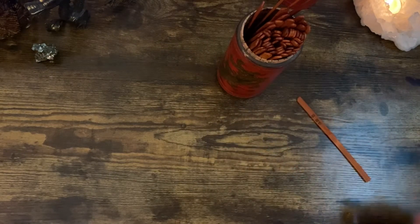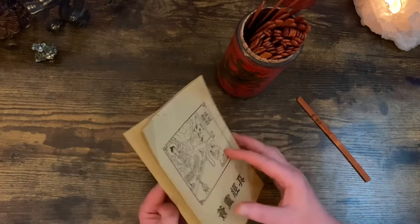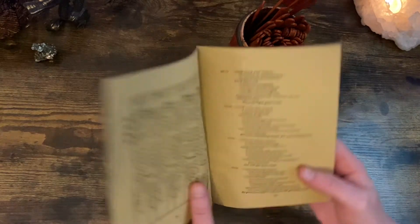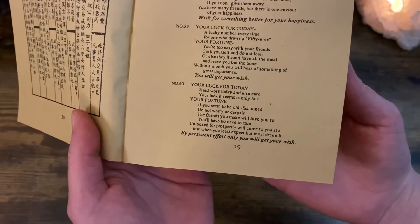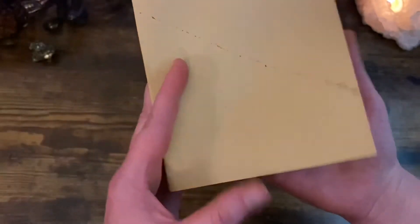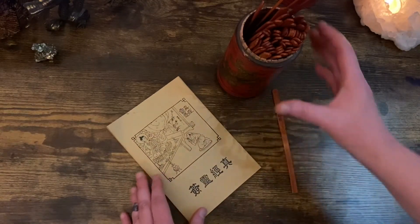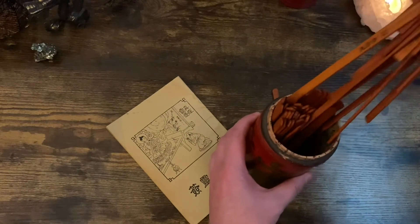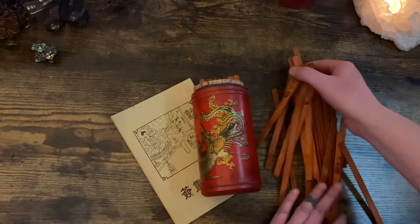Now I will go to the book for my corresponding fortune. Number 60 states: 'For your luck today — hard work today and also care. Your luck, it seems, is only fair. Your fortune: if you seem to be old-fashioned, do not worry or despair. The friends you make will love you so you have no need to care. Unlooked-for prosperity will come to you at a time when you least expect it but most desire it. By persistent efforts only, you will get your wish.'